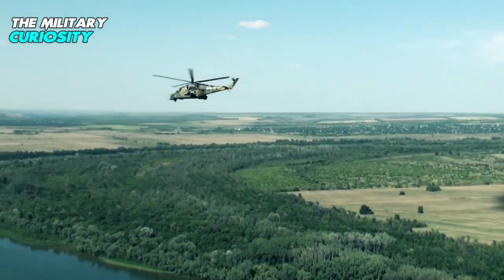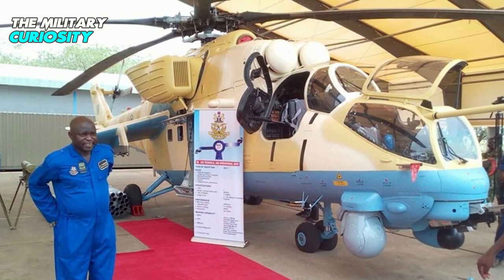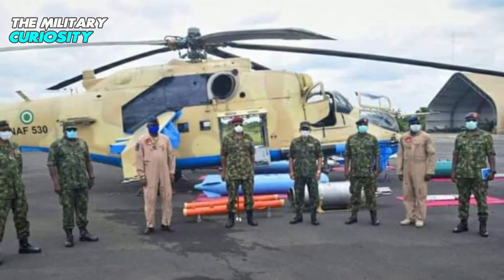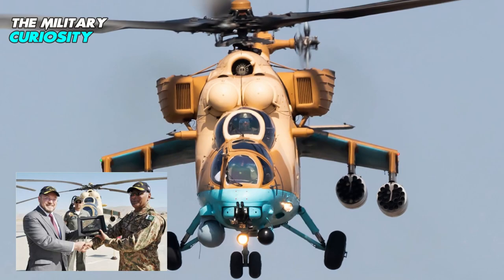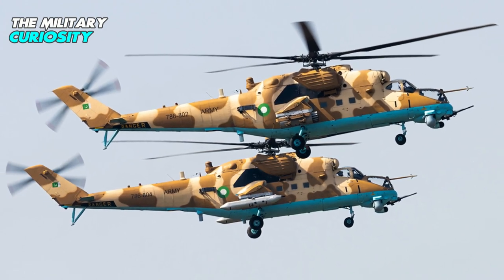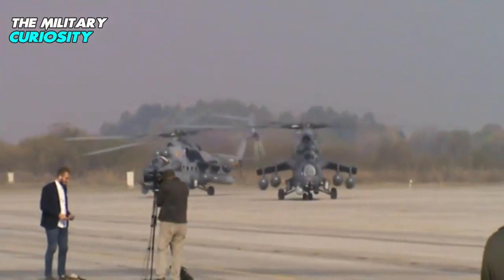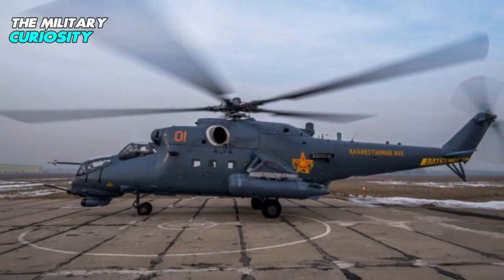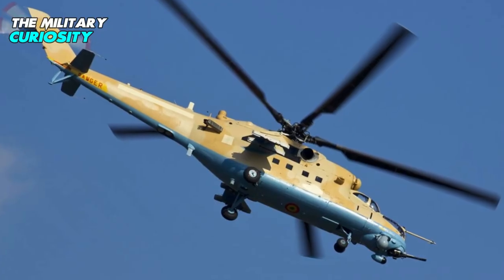Nigeria ordered 12 Mi-35M combat helicopters in 2015. The Nigerian Air Force received two helicopters in December 2016, and two more in April 2018. Nigeria ordered an additional 12 helicopters in October 2019. Pakistan signed an agreement to purchase four Mi-35M helicopters from Russia in 2015, with delivery in 2018. Rosoboronexport signed a contract with Kazakhstan for four helicopters in January 2017, with four additional ordered in May 2018 and a batch delivered in June 2020. The Republic of Mali received two helicopters from Rosoboronexport in October 2017.